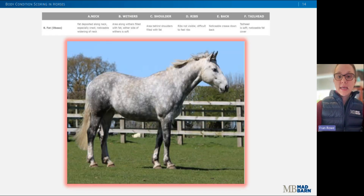Here's an example of an eight out of nine. There is a crease down the back, and it is now difficult to palpate the ribs at all. Fat around the tail head is very soft, and there are fatty deposits along the withers, behind the shoulder, and a noticeable thickening of the neck, particularly in the crest.